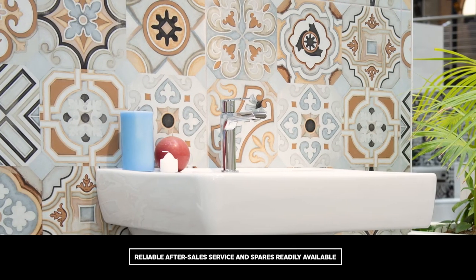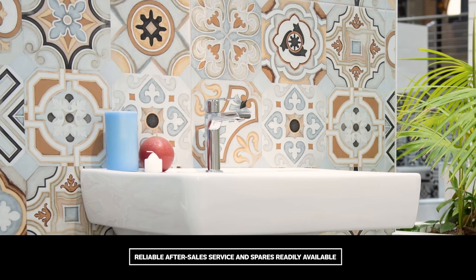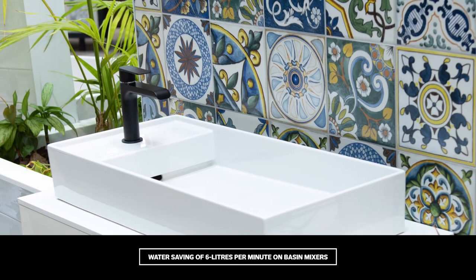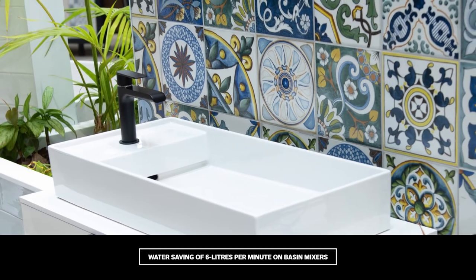Gardoni mixers function best with balanced water pressure. The taps boast aerators that add air into the water flow to soften any potential splashing, as well as a reduced flow rate of 6 litres per minute.